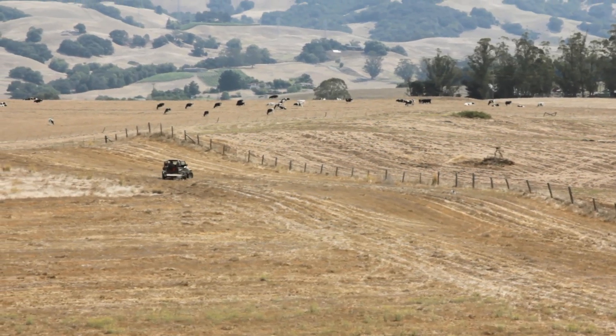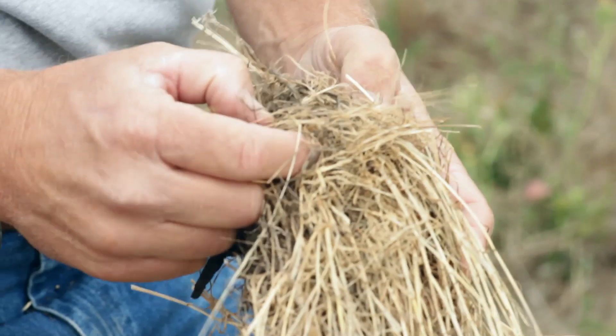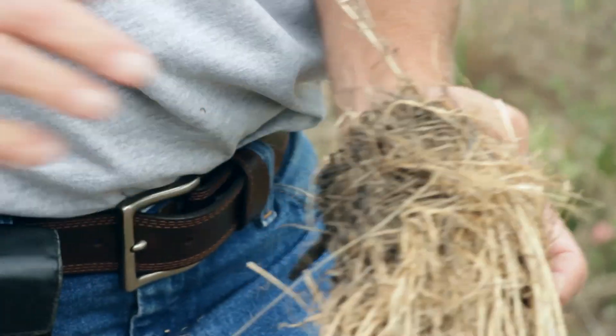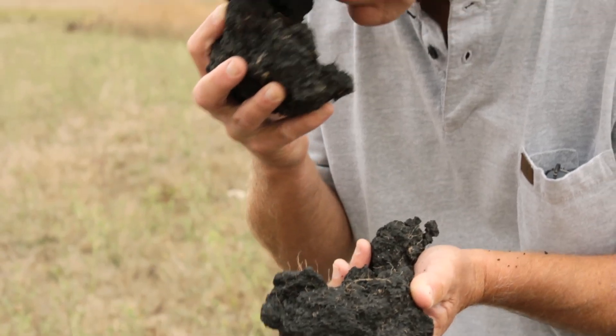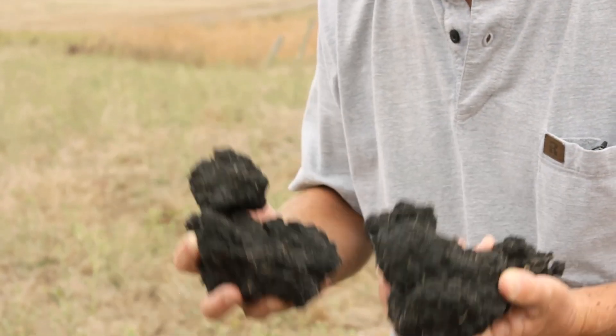Soil stores an incredible amount of carbon, and the only way it stores carbon is through plant photosynthesis and through the development of soil organic matter. If we can restore the carbon that used to be in the soil, it's a win-win.